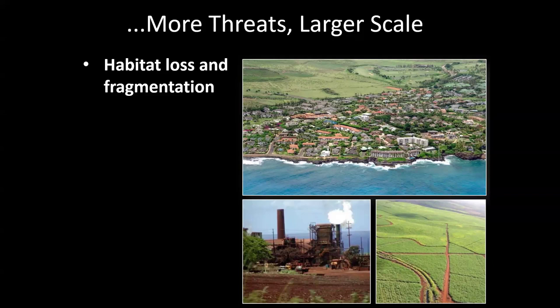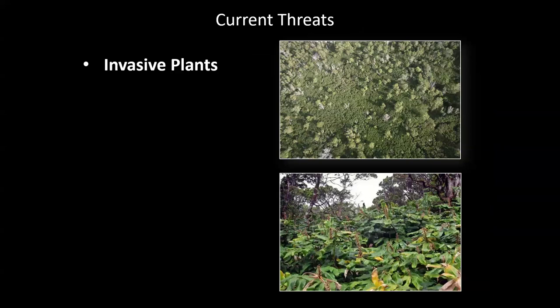Europeans also brought invasive plants. Strawberry guava has taken over large areas — it looks so homogenous because that's all it is. Kahili ginger was brought by a single botanist who planted one in their yard while studying vine plants, and now we have ginger everywhere. These are really bad because they out-compete and kill native plant species, and birds who rely on those plants also die. They also make the forest structure poor for nest building.